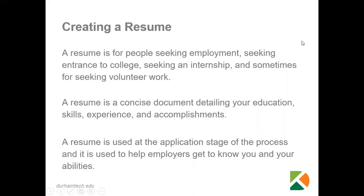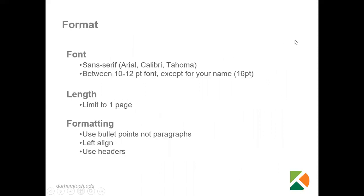So what I'd like to talk about next is the format of a resume. The big thing is it needs to be one page. Generally, if somebody has a bachelor's degree, an associate's degree, or a high school diploma, then it needs to be one page.